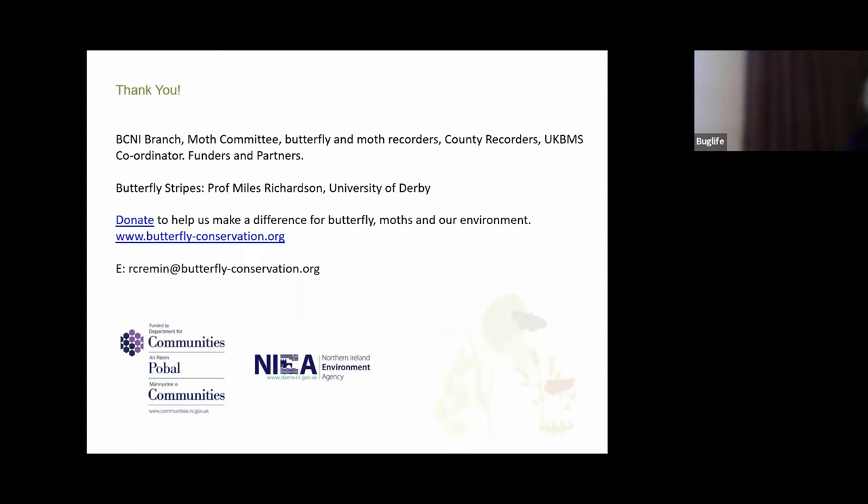All of these state of butterfly reports are available to download from our website, and I've brought some which are available at the back of the room as well. Please get in touch with myself or my colleague Rosie Irwin, who works on volunteering and engagement, if you'd like to discuss partnership work with us. BC also have a vacancy for Head of Conservation Wales and Northern Ireland currently out for recruitment, so that might be of interest to some of you.